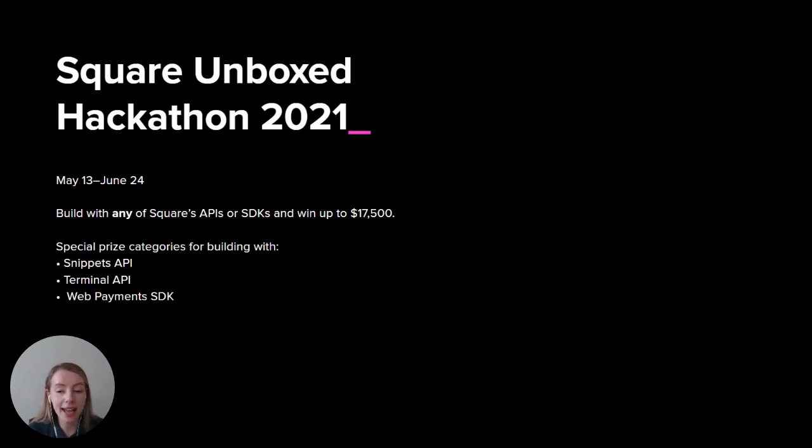For WebPayments SDK, you can integrate with any of our APIs or SDKs. You can try one of the new Square APIs like Subscriptions API and Bookings API. Whatever you're building, integrate with Square Loyalty and Gift Cards API, pay with cash, and of course, wallets.